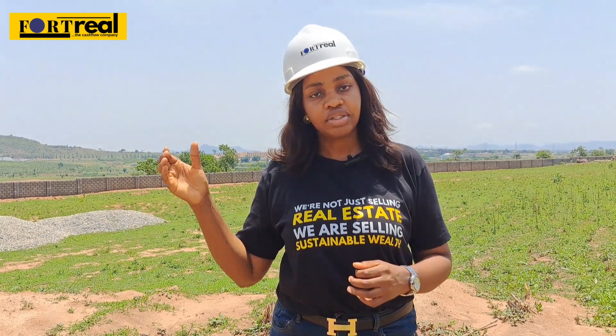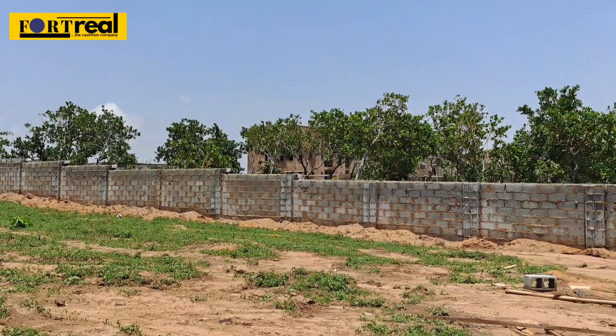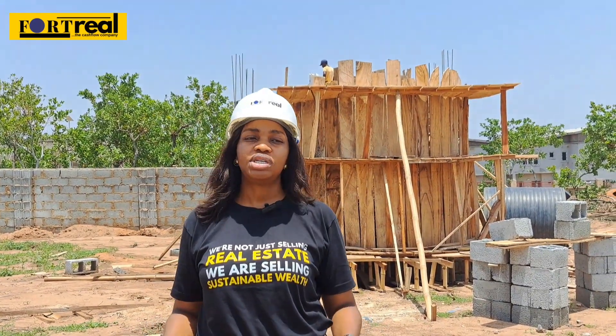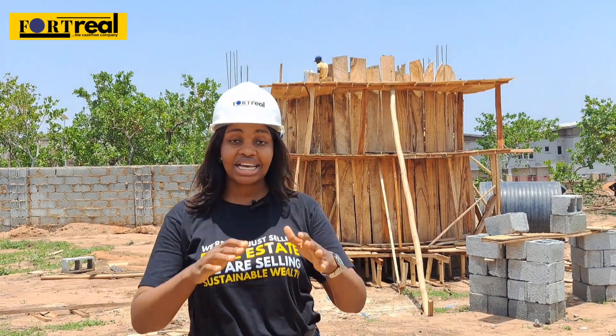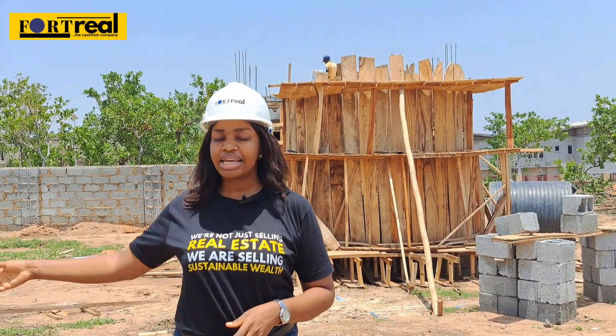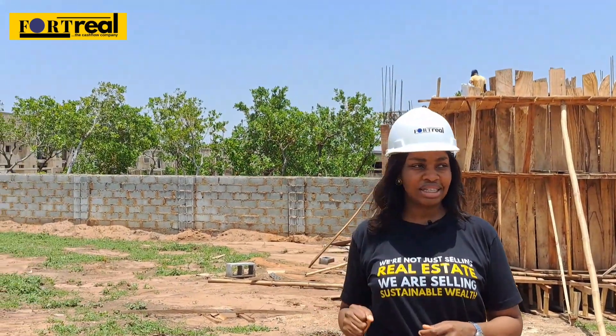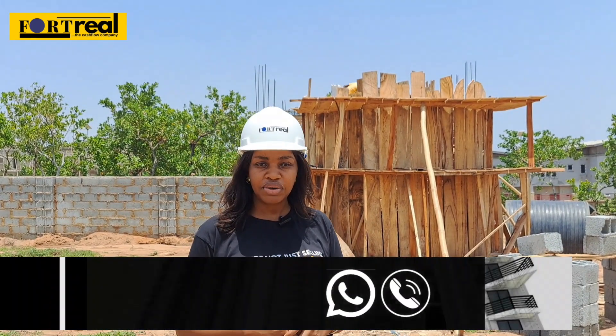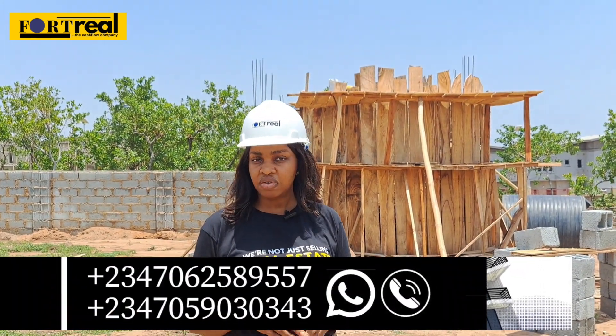As we can see, work is speedily going on. This is a very good spot because it houses a lot of good neighborhoods, like the Centenary City and the Immigration Housing Estates. It is very close to the airport as well, so this is a very good investment.